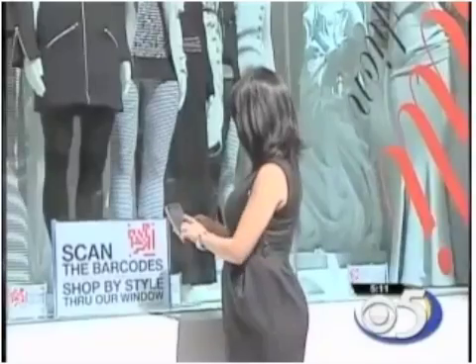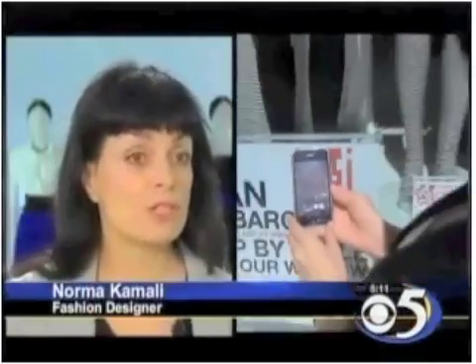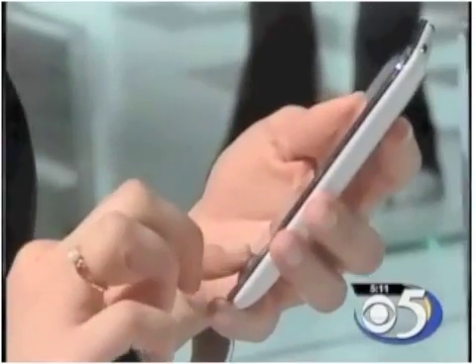Among their uses, QR codes can give new meaning to the idea of window shopping. If there's a style in the window that you really like, customers can shop directly from the barcode. So if it's after six, you can shop without anybody and do it on your own.